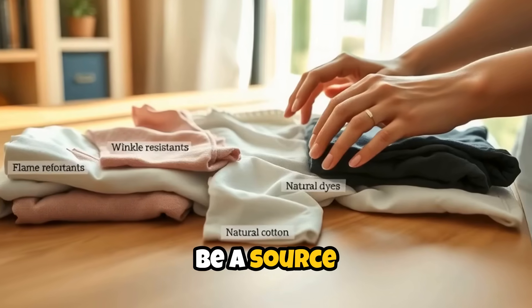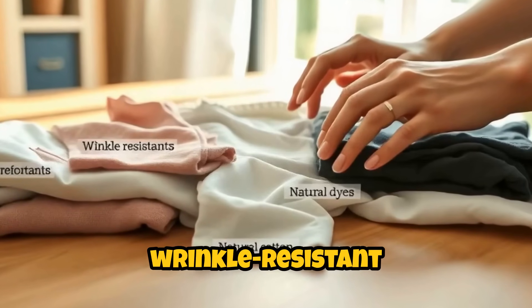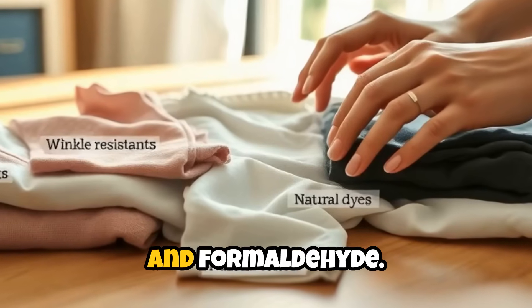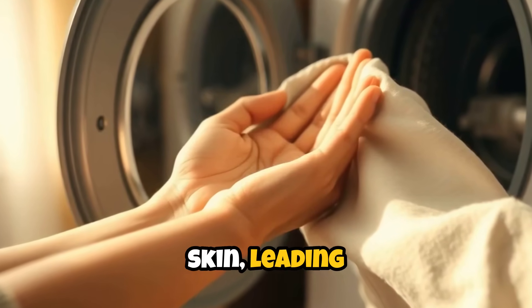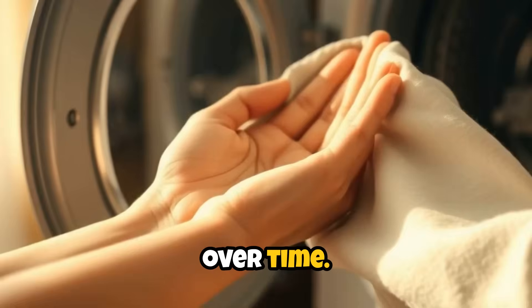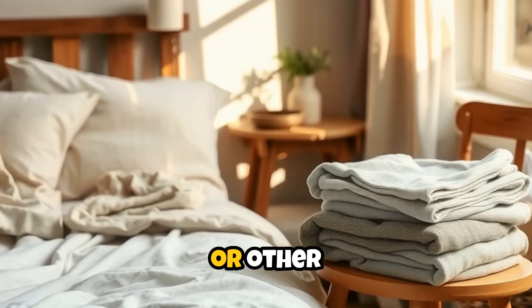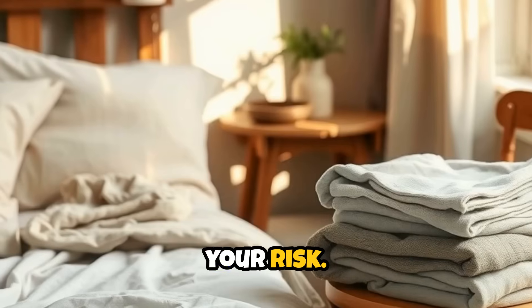Even our clothing can be a source of toxins. Fabrics treated with flame retardants, wrinkle-resistant chemicals, and dyes may release substances like perfluorinated compounds and formaldehyde. These can be absorbed through the skin, leading to irritation or contributing to more serious health concerns over time. Opting for organic cotton, bamboo, or other natural fibers, and washing new clothes before wearing them can lower your risk.